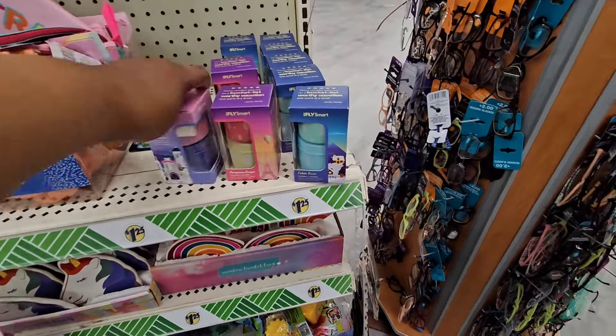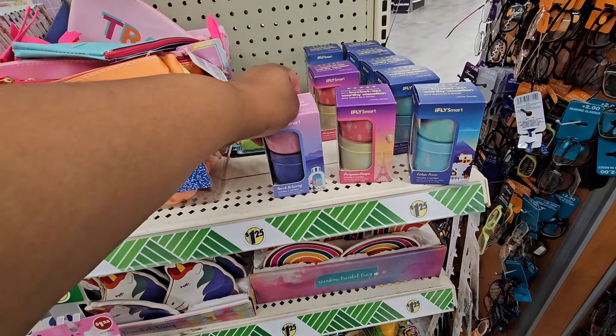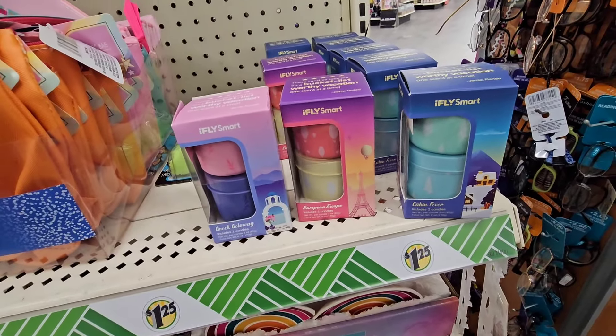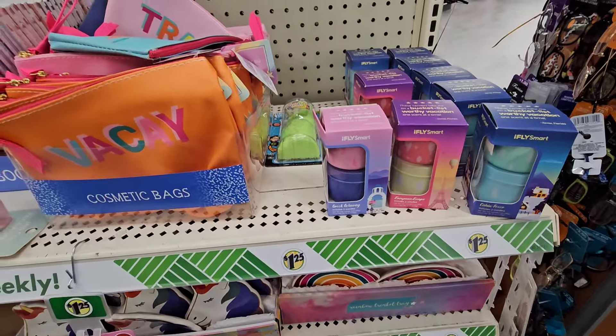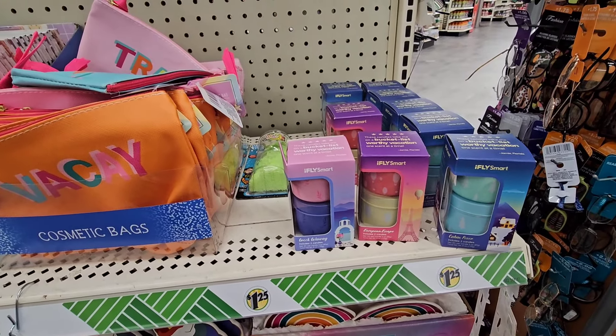They don't have the candles in the display, but here are some of the I Fly candles — these tiny candles. This is the first collection that dropped: cabin fever, European escape, and Greek getaway. There was another collection that came after these that dropped, but I have never seen that one yet.